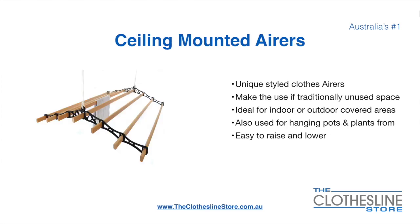Ceiling mounted airers are a unique product — they make use of traditional unused space. They are ideal for indoor and outdoor covered areas. They can also be used for hanging pots or plants. They are very easy to use because you raise and lower them via a pulley system.